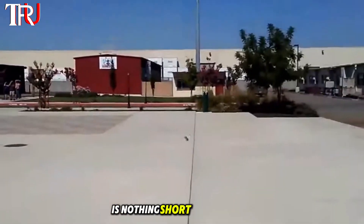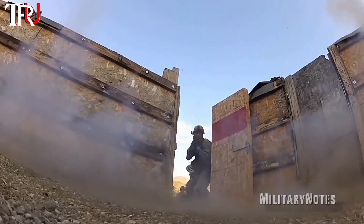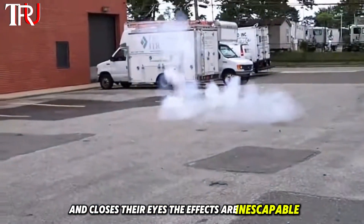The invention of the flashbang is nothing short of brilliance. This ingenious device has revolutionized tactical operations, offering a potent tool for disorienting adversaries. Even if one anticipates its deployment and closes their eyes, the effects are inescapable.